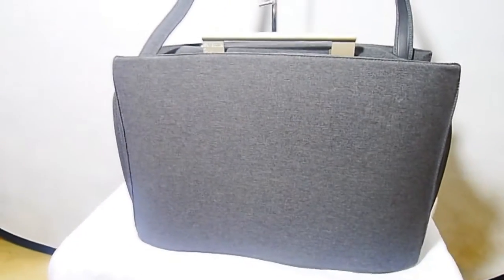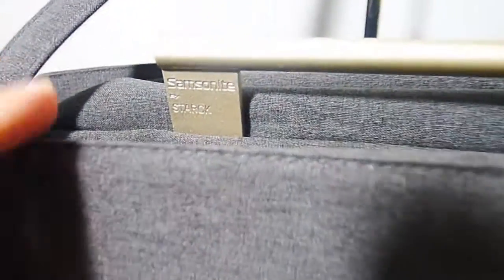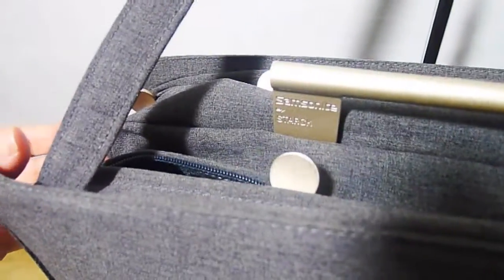Here it is from the front. That is designed, guys — it's a beautiful design. This is Samsonite by Stark. These fantastic zipper pulls — there's just so much going on in this. It's fantastic. I don't even want to sell this anymore now.